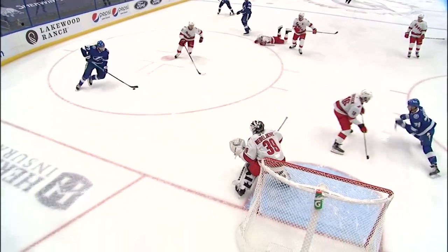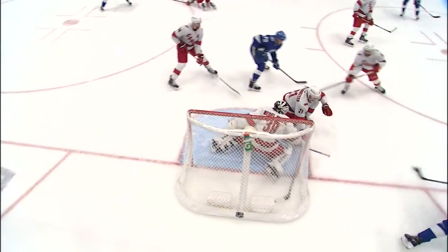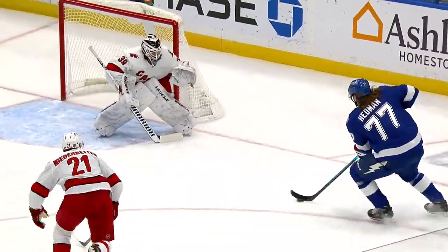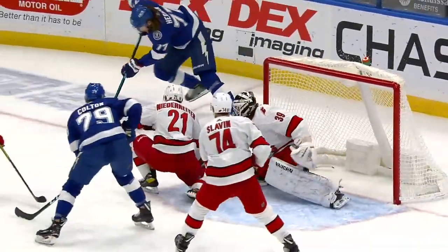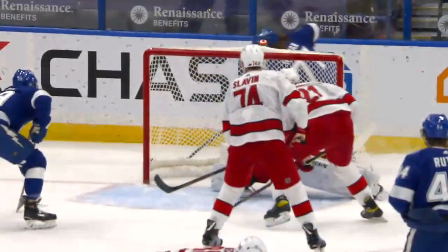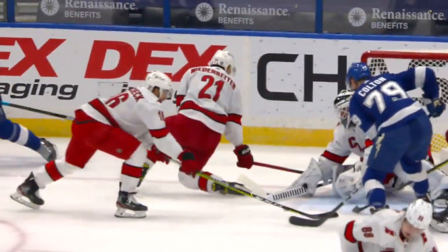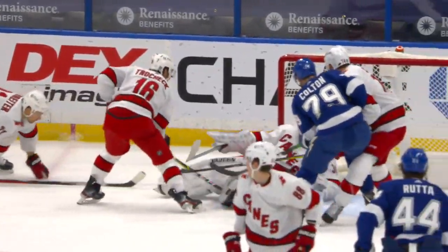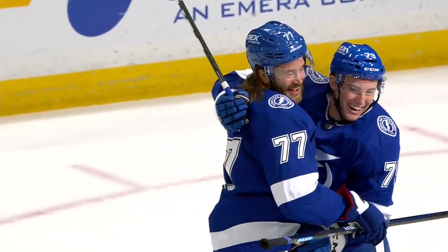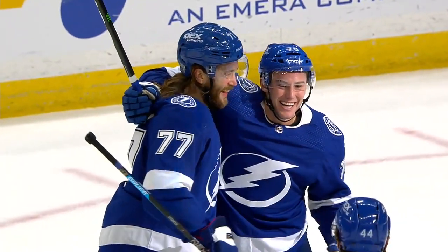I think he got his stick underneath. Watch 79 get in front. Victor Hedman threatened to go short side but he didn't — he did the wrap around. Got the puck into the paint and Ross Colton was ready. Gets his stick down. Slavin is all over him but doesn't have his stick tied up. He'll remember this for the rest of his life. And oh yeah, Victor Hedman, probably a future Hall of Famer, will have assisted on his first ever National Hockey League goal.